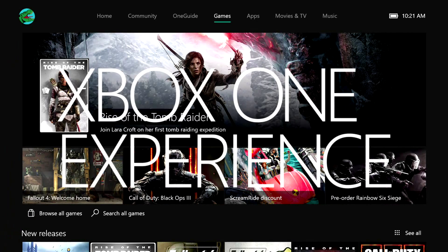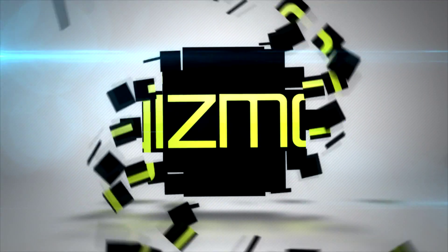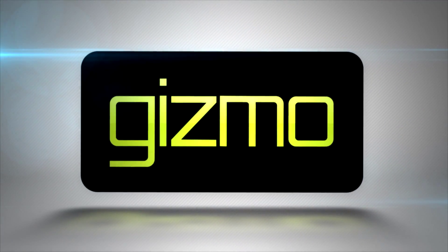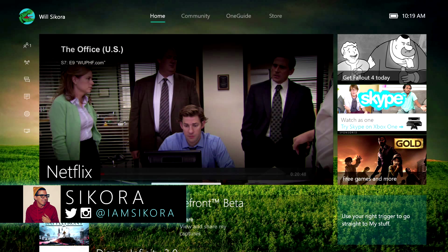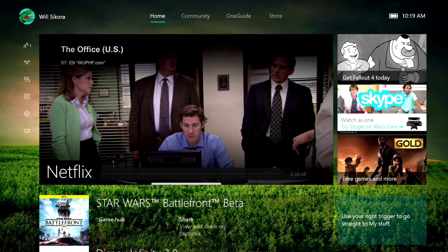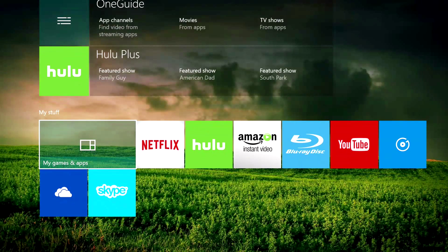Get ready to dive deep into the new Xbox One experience. Hey guys, Secori here for Gizmo. Today we're going to be showing you guys the brand new Xbox One experience. This is a huge update that features backwards compatibility and a whole new vertical scrolling design.